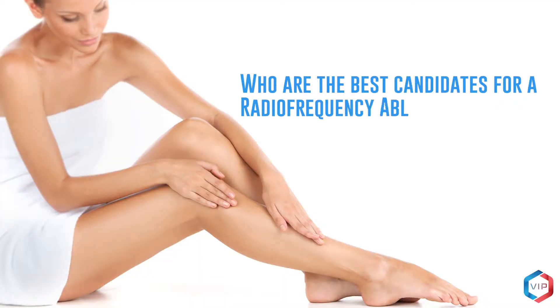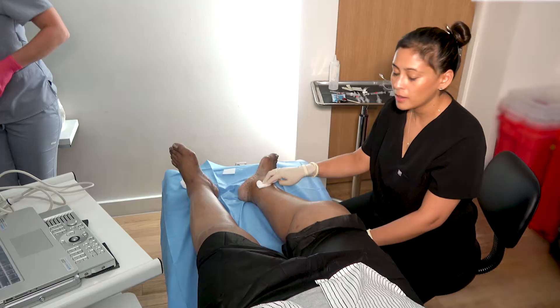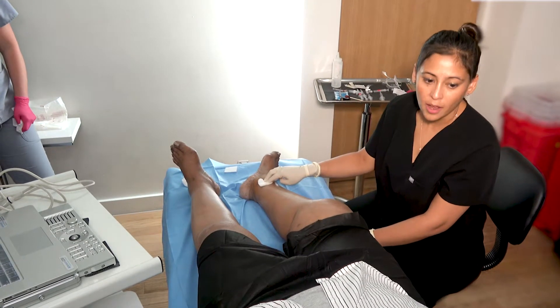Who are the best candidates for radiofrequency ablation? RFA is handled well by many people. Discuss your health issues and all the risk factors with your doctor. They will consider your personal health history and response to conservative treatments before recommending RFA.